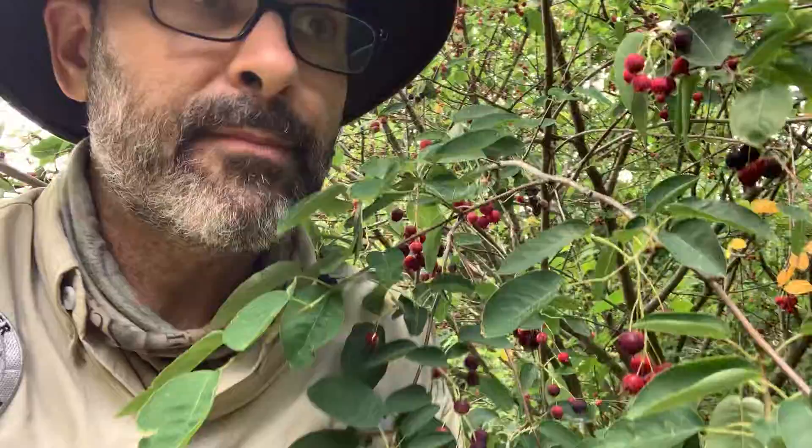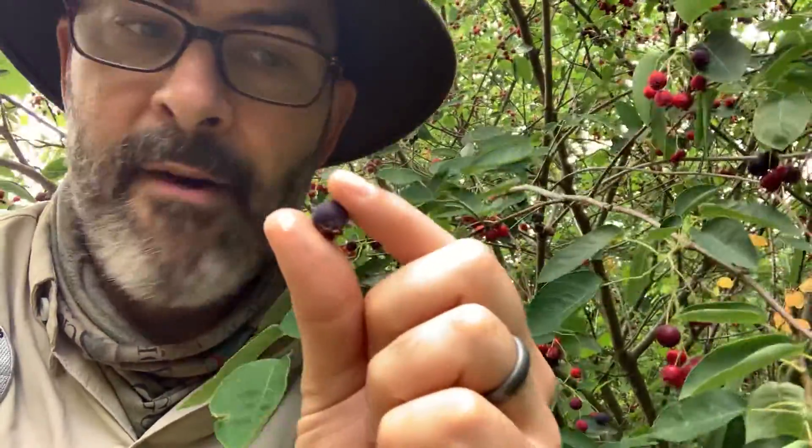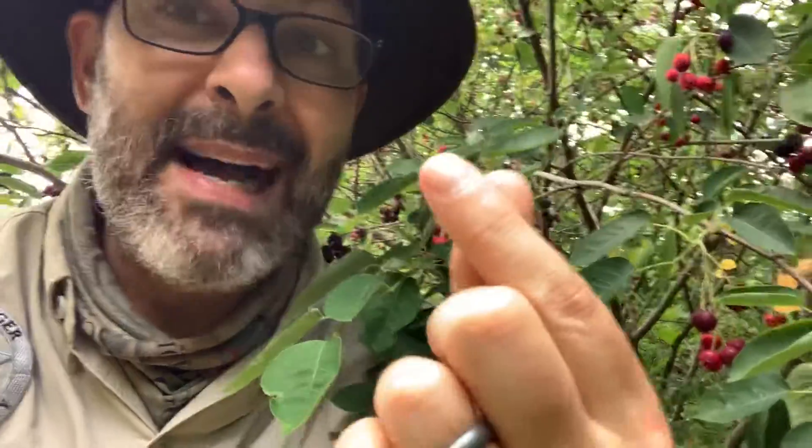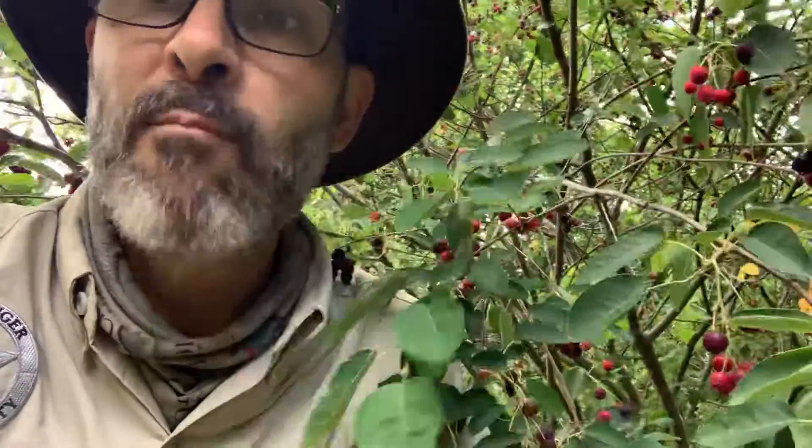I think they have a little nuttier flavor because they have a tiny little seed inside of them that I just chew right up. They are great for jams, for pies, crisps — I even know somebody who used them to make some beer — and they are delicious.